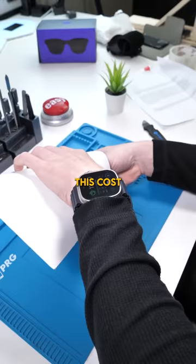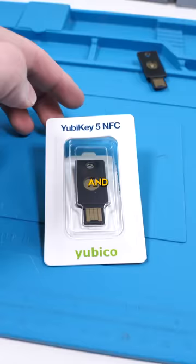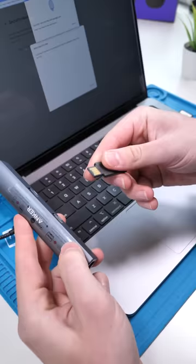This cost me $50 and is a device that can literally save you from being hacked. This is Yubico's YubiKey. What this does is solve the biggest flaw with two-factor authentication. When prompted for your two-factor authentication, you may use this via a USB port or tapping it using NFC.